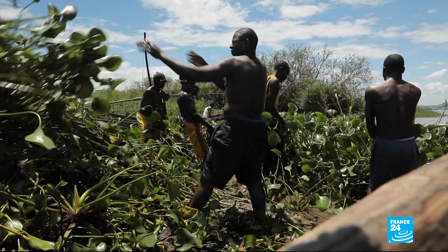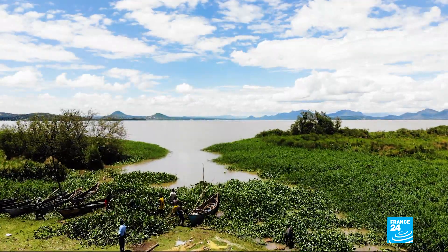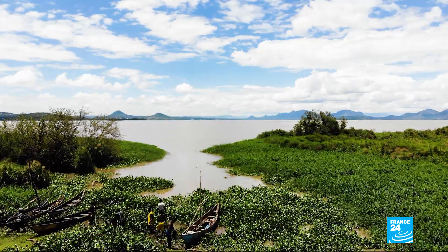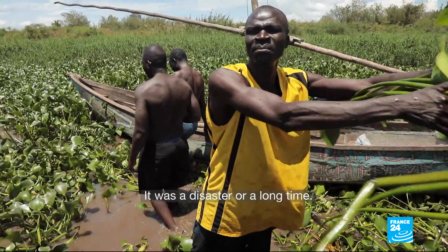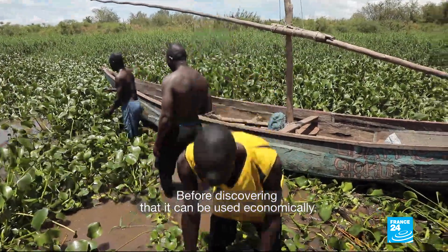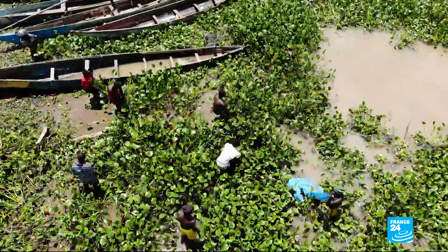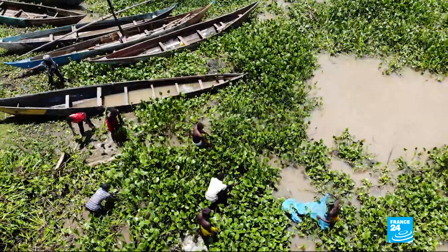For the past year, these two dozen fishermen have realized that removing the hyacinths from the lake could also be profitable. It was a disaster for a long time before discovering that it can be used economically. When they can't get onto the lake, they're paid to collect the hyacinths, around 10 cents per kilogram.